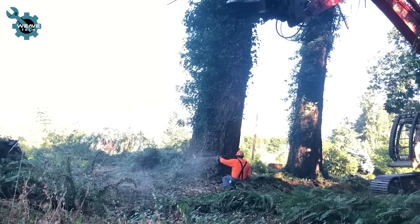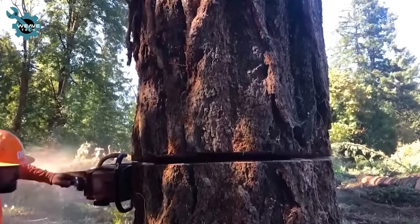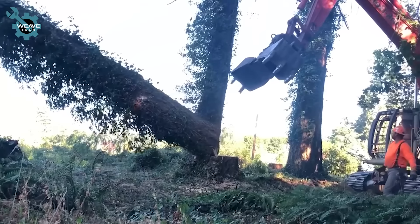Massive machines tackle colossal trees with ease, using powerful saws and grips to harvest even the largest timber effortlessly.